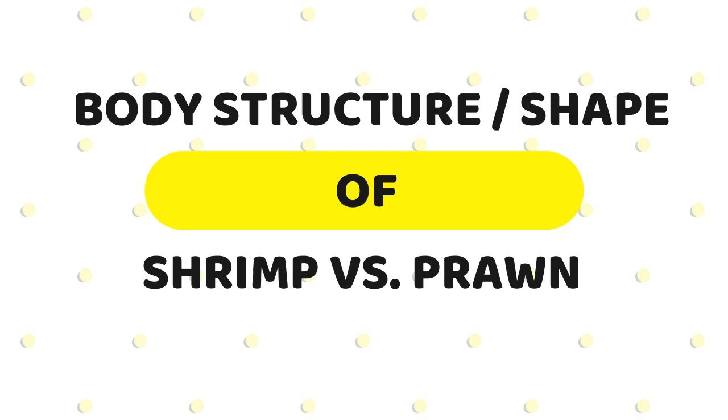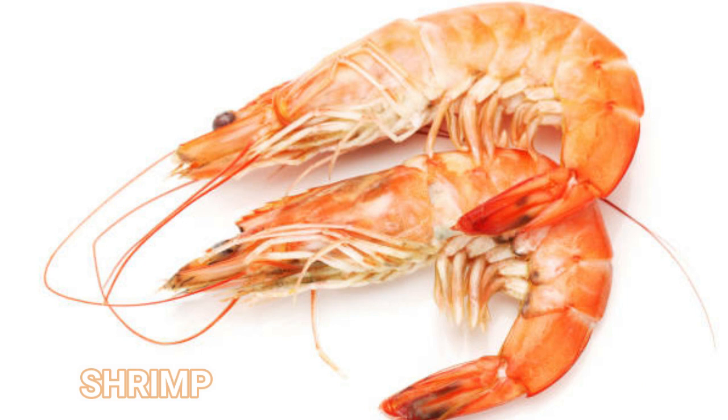Body structure — the shape of shrimp versus prawn: if you look at the body composition of these two, you will see the difference. Prawns have claws on three of their five pairs of legs, while shrimp have claws on two of their five pairs of legs. Moreover, you will see a marked bend on the shrimp, as against the prawn which has its bend in the form of a curve, with no sharp bend.